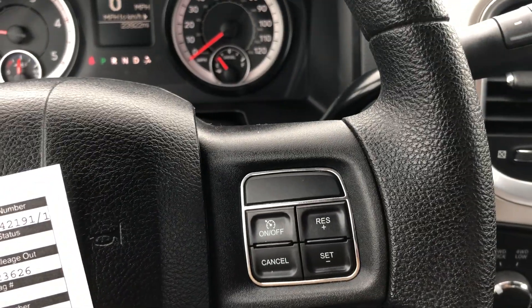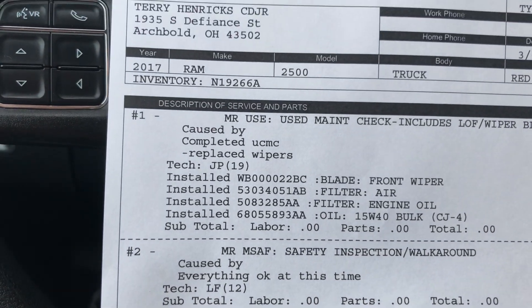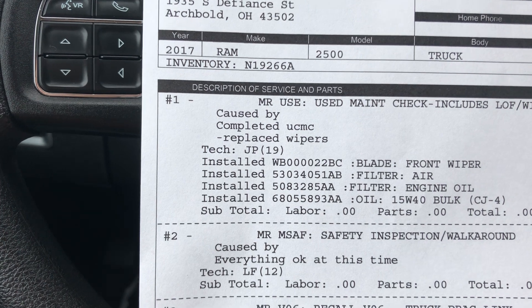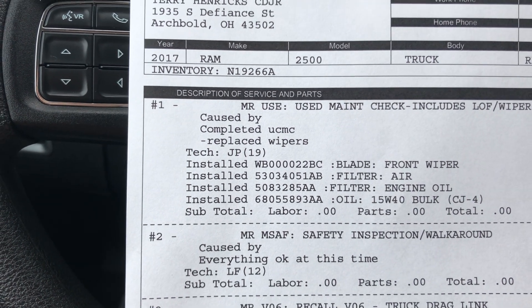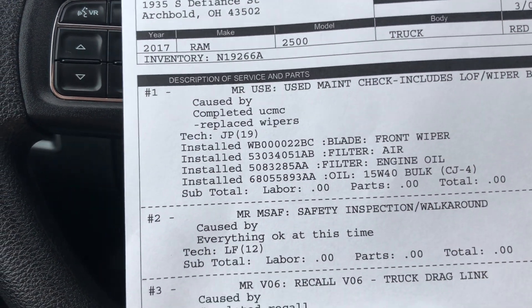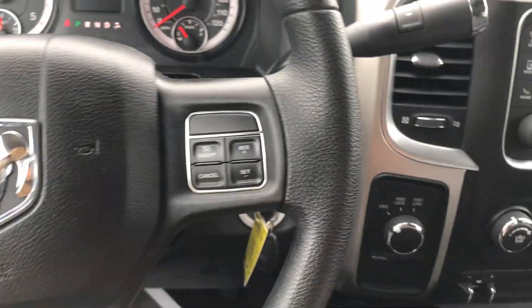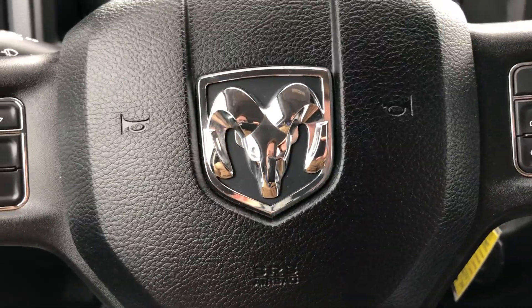I also printed out the service report on what we've done to this truck since it's come into our possession. Looks like we did our typical inspection. We replaced the wipers, air filter, and cabin air filter. We changed the oil. And we fixed a recall on there. Other than that, everything else checked out good for the truck.